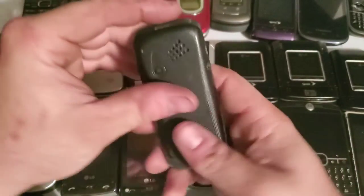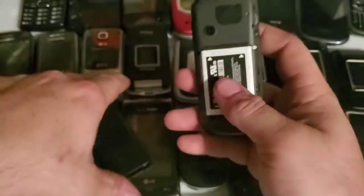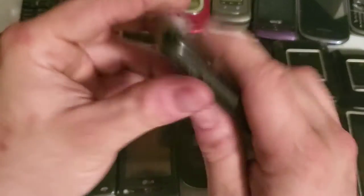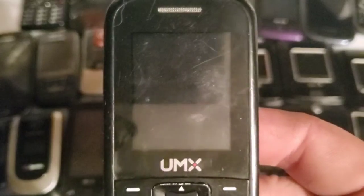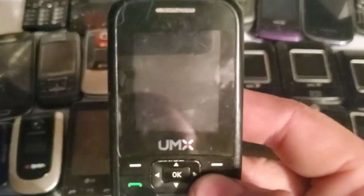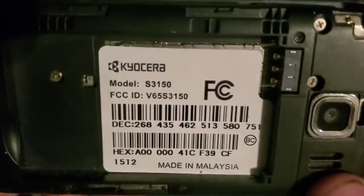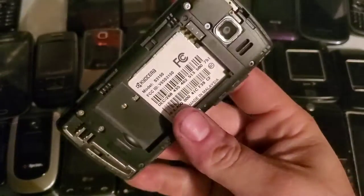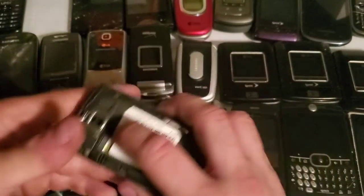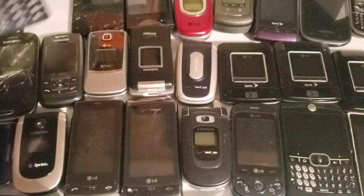Here is a UMX — I think it was a Cricket device when I turned it on. It might be dead now. Here is a Kyocera S3150 with Virgin Mobile. I don't have a battery or back, but I put another Kyocera battery in to test it, got it to turn on, went through the menu, and it is unlocked.